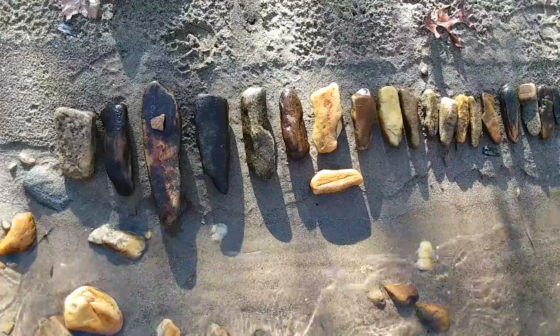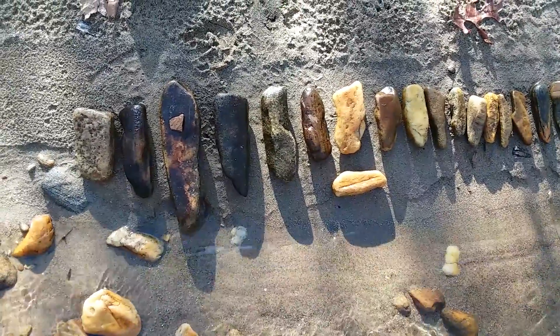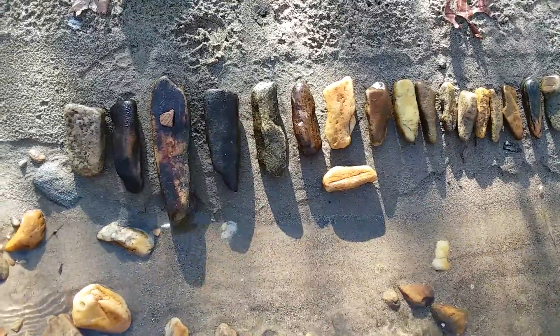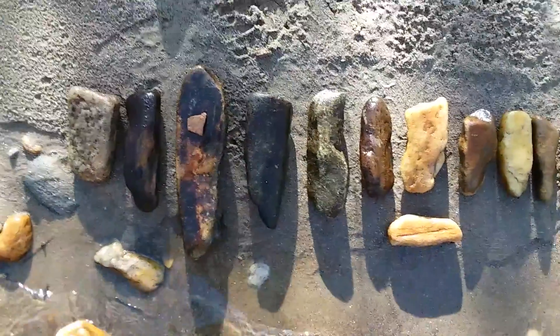I had to get down and start looking and flipping rocks and digging in the sand. And as usual, I started finding quite a bit. But I thought I'd go over what I found here.